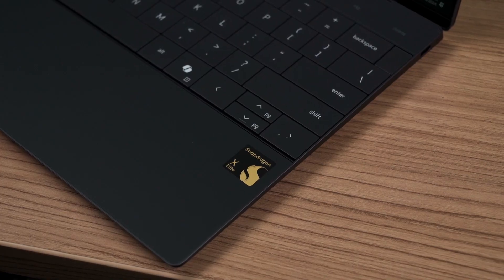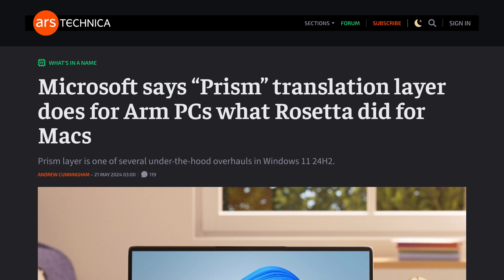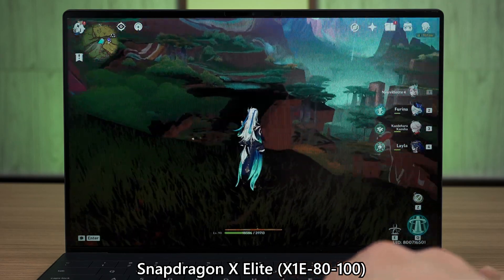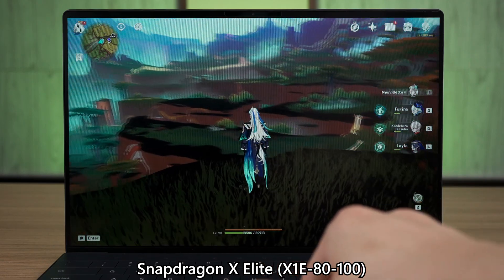One of the biggest disappointments of the year is the Qualcomm Snapdragon X Elite. The raw performance and efficiency are really good — we've seen how great ARM chips can be compared to x86 — but the software side is where things fall apart. The new Windows Prism translation layer, which translates x86 app code to ARM chip code, is better than before but still takes a heavy toll on performance and doesn't guarantee compatibility. If you're thinking of playing games on a Snapdragon X Elite laptop, I suggest you give up — there are way too many issues still not fixed five months after release.